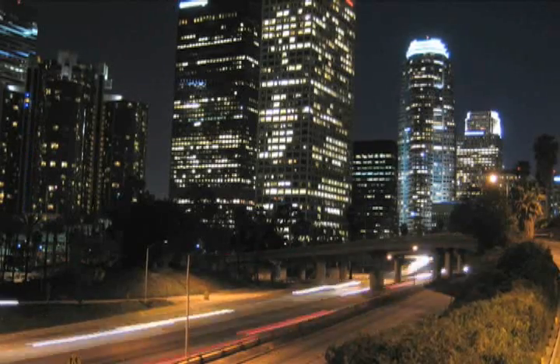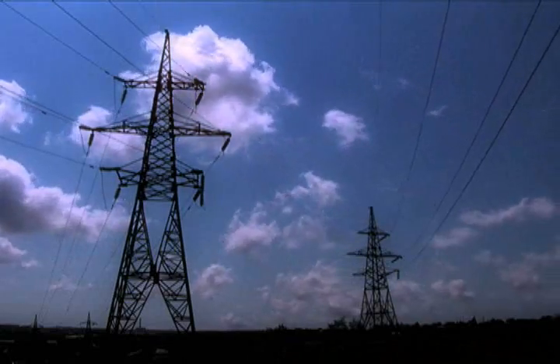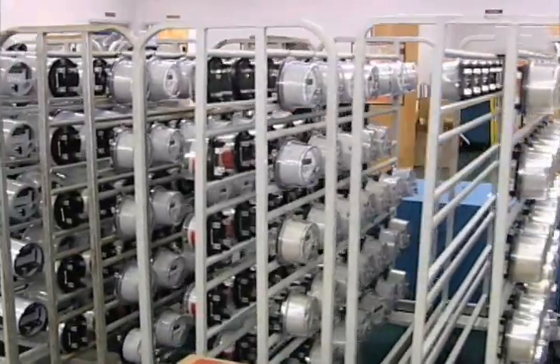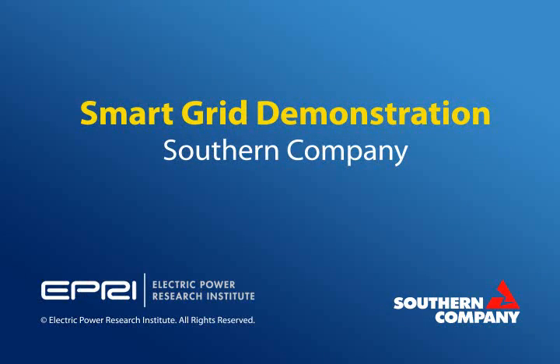The benefits of an integrated system like IDMS are numerous for both Southern Company and our customers, and include better demand response, voltage support, and substantial equipment cost savings. Southern Company is an industry leader in researching and successfully applying technology to our business. That's smart.